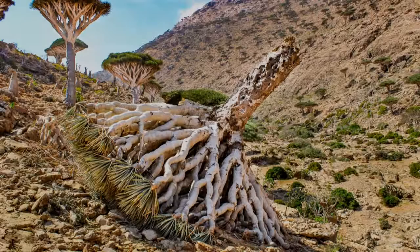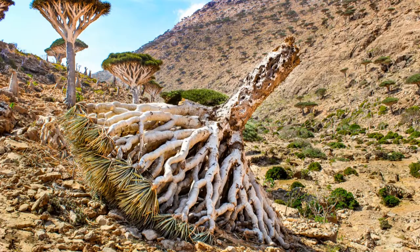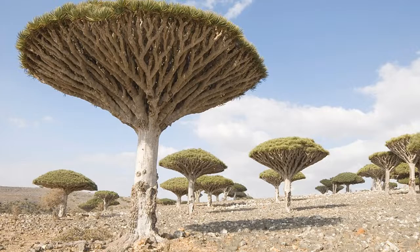Socotra is said to be one of the most alien-looking islands on the planet, with many different endemic species, both flora and fauna. Socotra is an island located about 240 miles off the coast of Yemen.